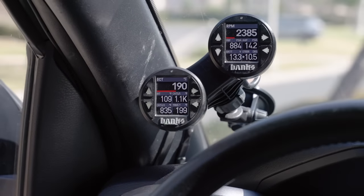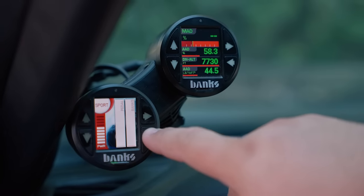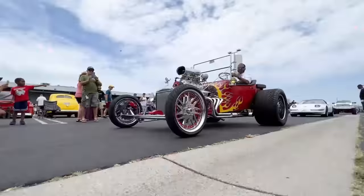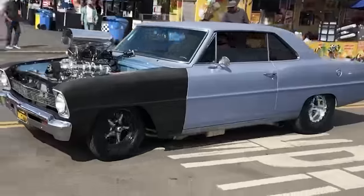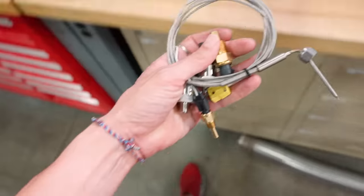With the iDash, the possibilities are endless. Choose what you want to see, where you want to see it, and how it's displayed. Plus, if you have a high performance hot rod, race car, or tow vehicle, get even greater insight with additional Banks sensors.